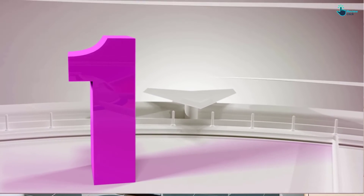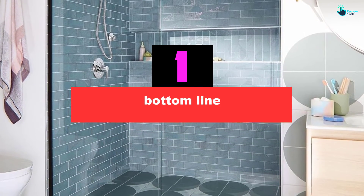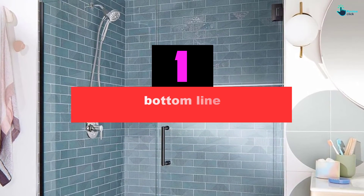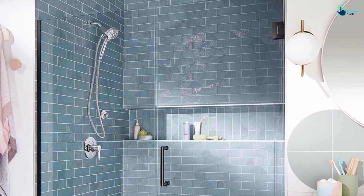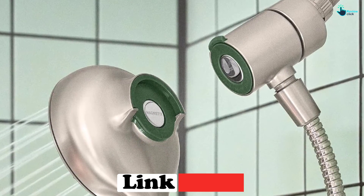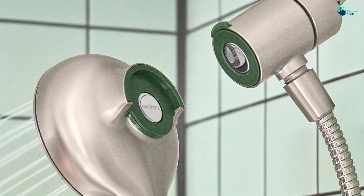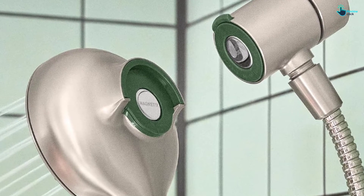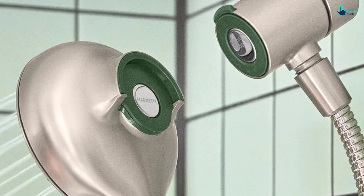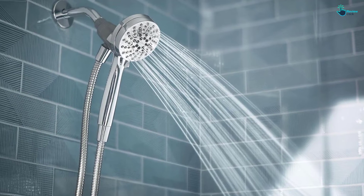And finally at number 1, the best showerhead we tested is Moen's Magnetics Attract 6-Function Handheld Showerhead. With a great water-saving spray pattern, this showerhead can easily handle most users' daily needs, and a high-pressure spray pattern fills in for more forceful rinsing requirements. Not everyone will be considering a handheld shower, but for the price, it's better than all the other showerheads we tested. The removable head is a game-changer if you ever bathe a child or pet, and the magnetic dock might seem like a luxury perk, but it really does make using the shower much easier.